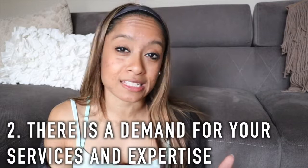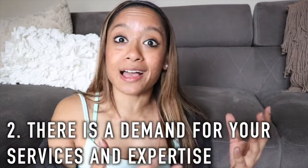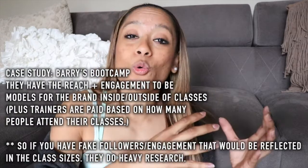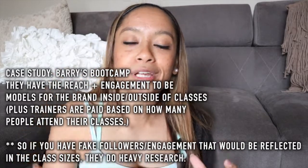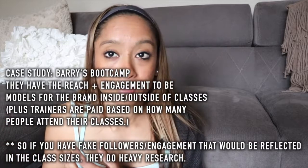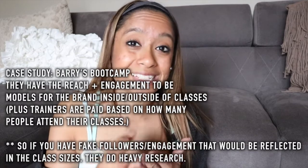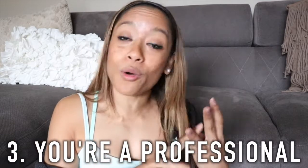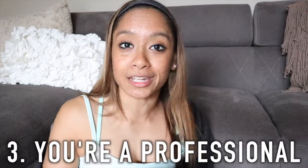Number two: you want to showcase that there is demand to fill your classes. Studios like Barry's Bootcamp are specifically looking for influencers — people with reach and engagement who will not only fill up their classes but get the brand out there, serving as living, breathing models for the brand. Number three: they want to know you're a professional — that you know proper form, how to execute, and how to interact with people.